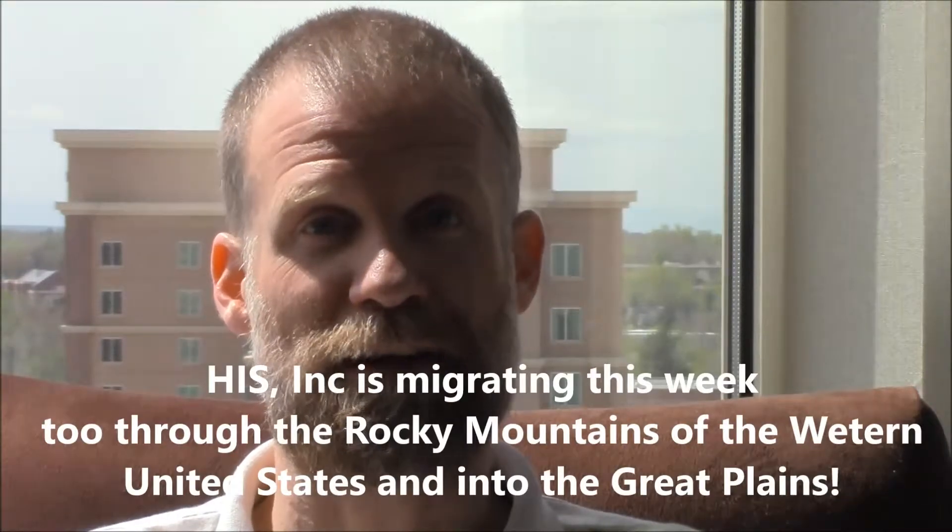Hello, everyone, and welcome to Science, Knowledge, and Know-How. I'm your host, Will Boyd, with the Homeschool Institute of Science, and this week's course is on marine migrants and fish migration.